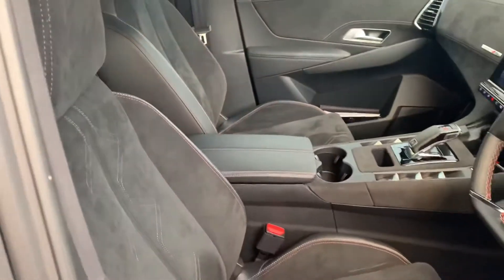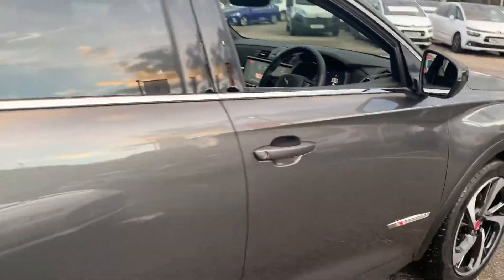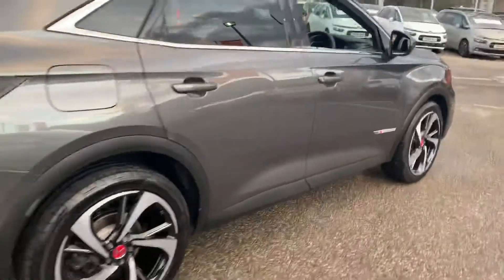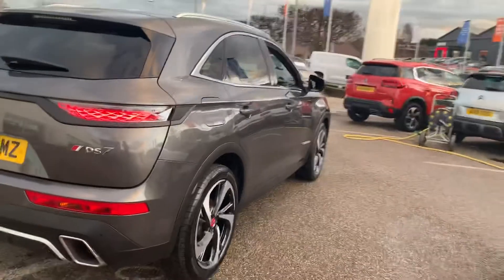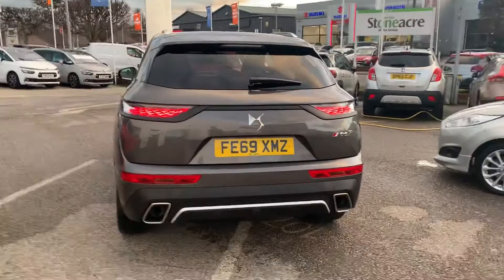As you can see, it's got the suede interior, DAB AM FM radio, satellite navigation, Apple CarPlay, Android Auto and mirror link.